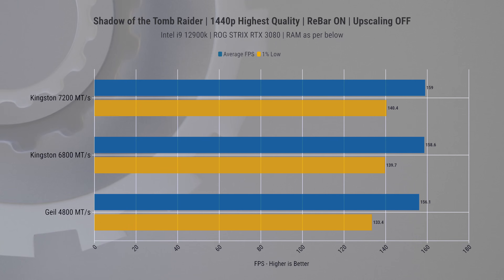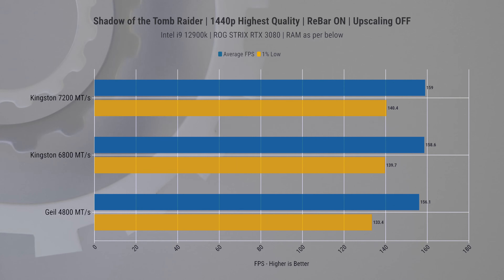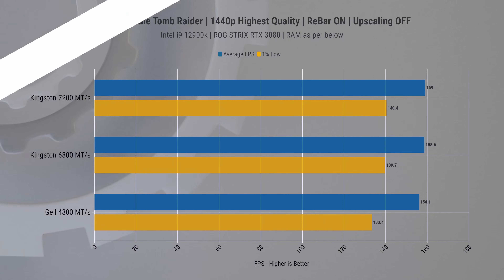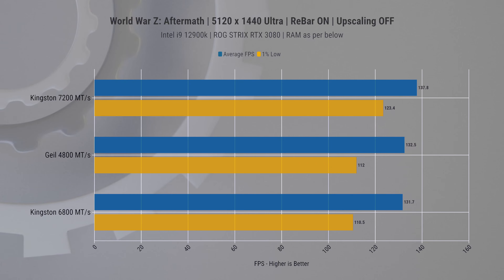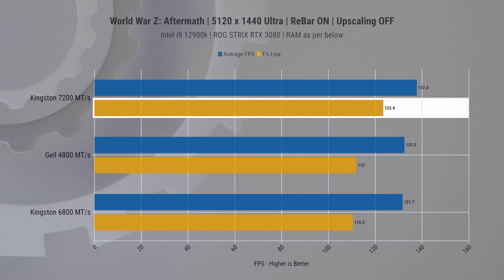Moving up to 1440p, the differences between RAM kits become more nuanced. The 7200 variant marginally outperformed in average FPS, but what is more important is the one-percent low performance, where we still see a five percent improvement over the 4800 speed. For fun, I also tested World War Z at ultrawide resolution, which really pushes the GPU. Both 4800 and 6800 RAM performed the same, but the 7200 extracted a bit more — taking a four percent lead in average FPS and a ten percent lead in one-percent lows.